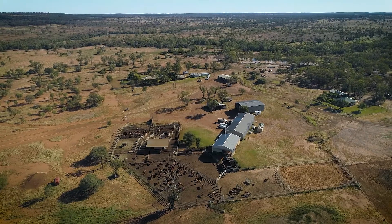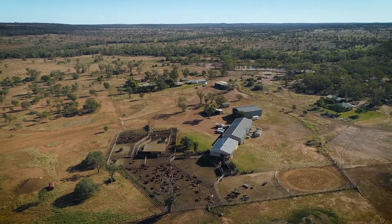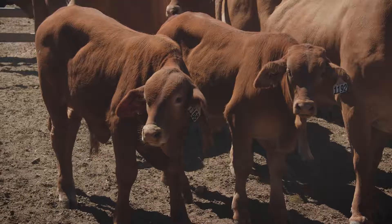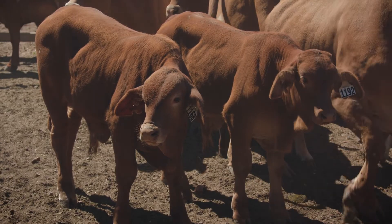Our seasons are reliably unreliable here. Foetal ageing allows us to concentrate the calving period, which then allows us to do targeted supplementation to the cows that need it most. It also allows us to do targeted early weaning.